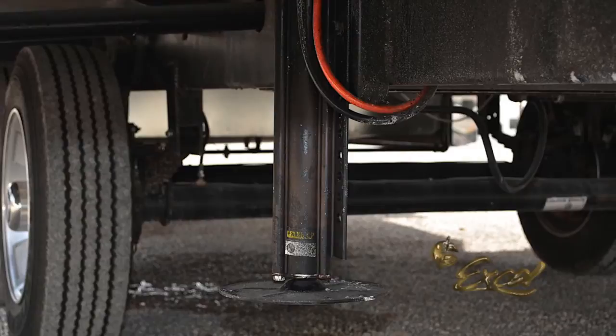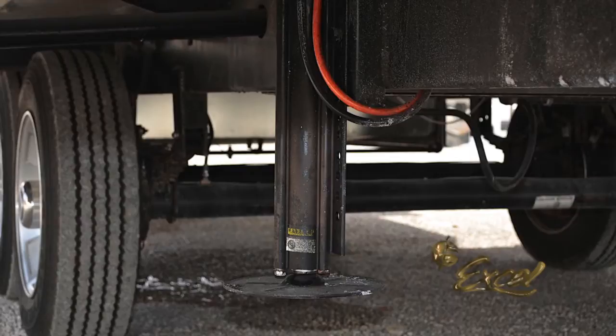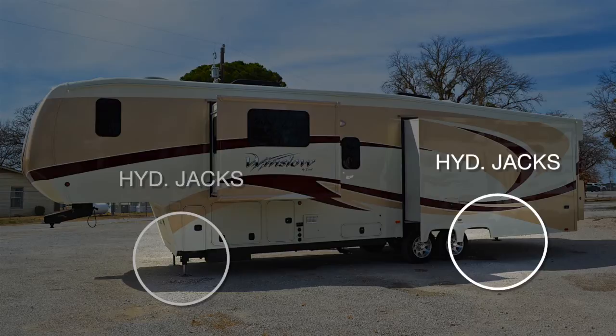For those wanting only the best, we offer a motorhome-style fully automatic leveling system utilizing four hydraulic jacks. Just push the automatic level button and watch it work — you can walk away and the coach will level itself.